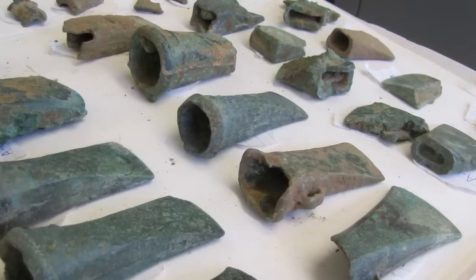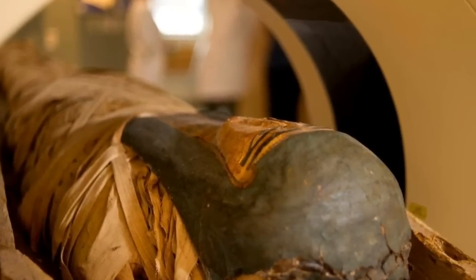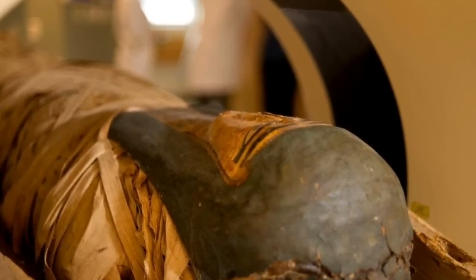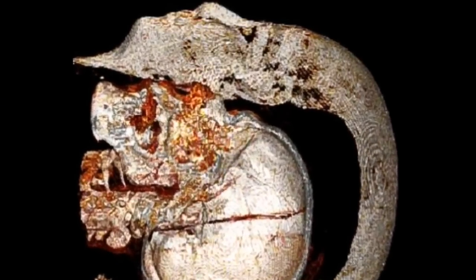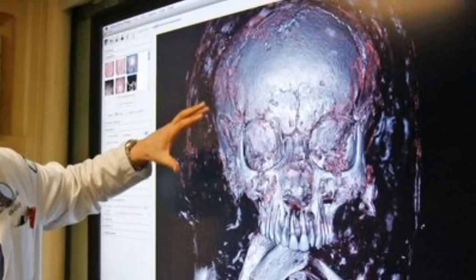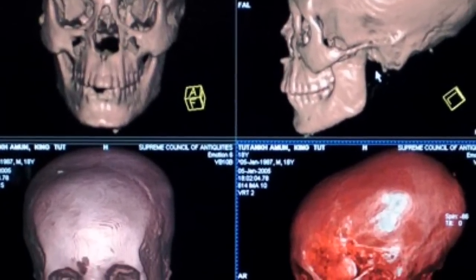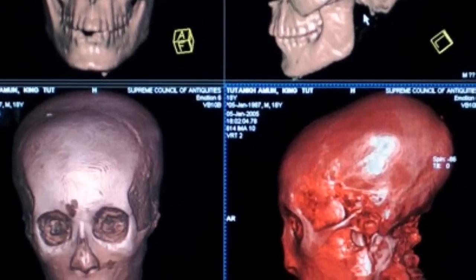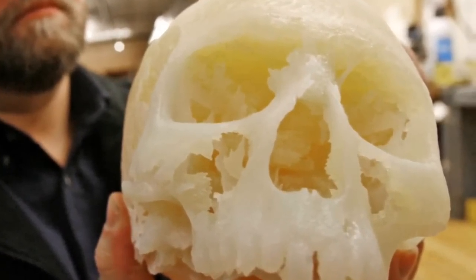CT scans have most famously been used on mummies from ancient Egypt, and they have proved extremely useful because it negates the need to open up the casket. The casket and the body itself can be imaged using a CT scanner, producing extremely high resolution images, and without ever touching the mummy we can reconstruct or deconstruct the body to better understand who was within. CAD-CAM machines can also reproduce the skull without ever touching it.